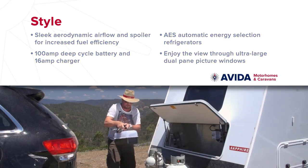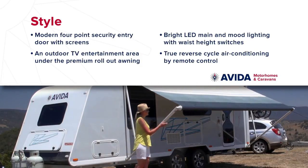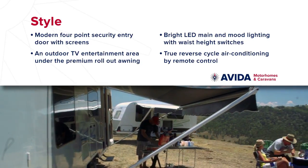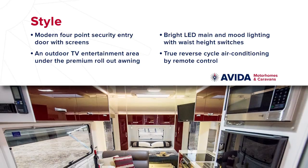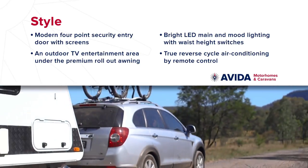Travelling should be fun and adventurous. However, in an Aveda, you won't miss out on the luxury either. Enjoy the Alfresco lifestyle under a premium roll-out awning and outdoor TV entertainment area, bright LED main lighting and mood lighting, and reverse cycle air conditioning by remote control.